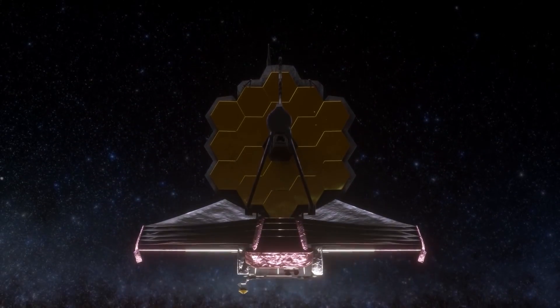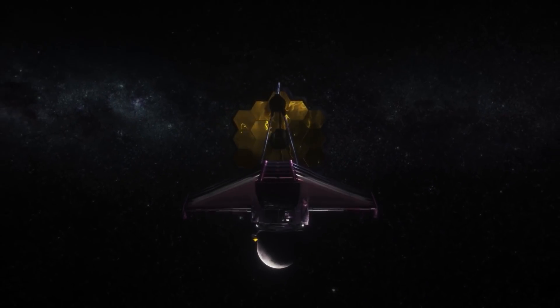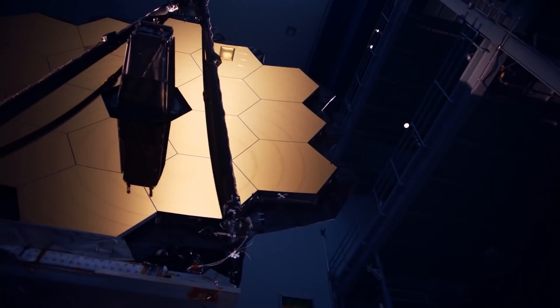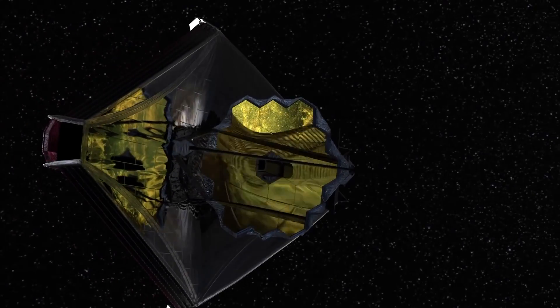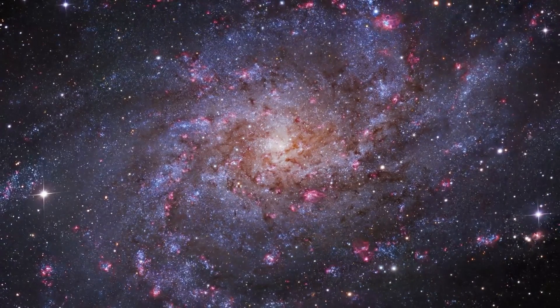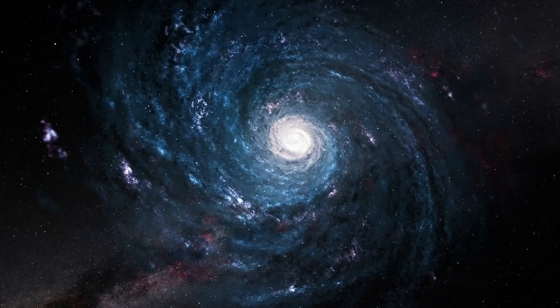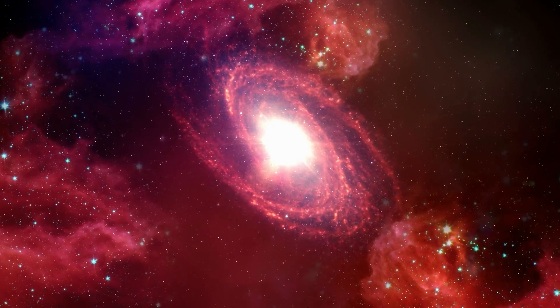The James Webb Telescope, incredible as it is, is also an attractive object. This latest space observatory from NASA is, without a doubt, the best of its type. The JWST has captured some of the most incredible images of our galaxy ever taken. Keep watching the video if you're interested in seeing more of these breathtakingly gorgeous views of our galaxy.